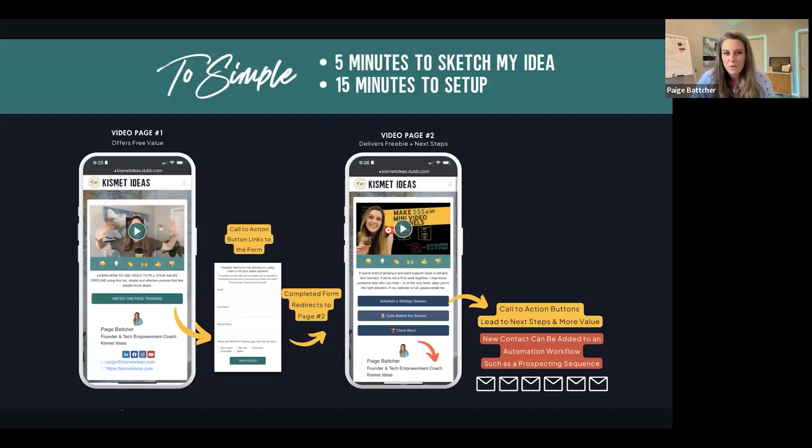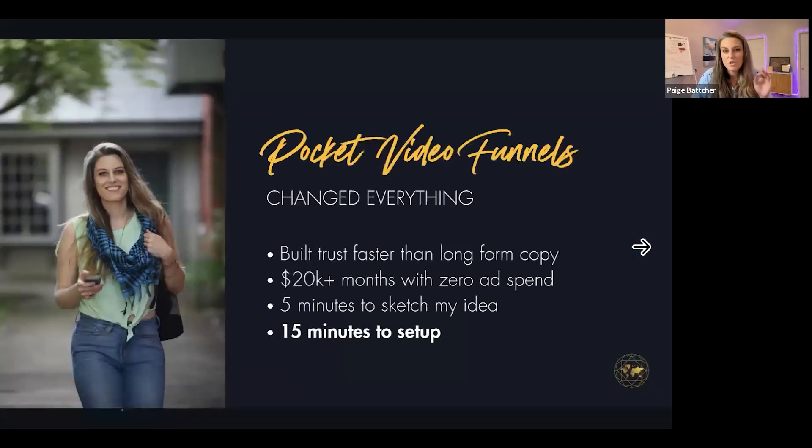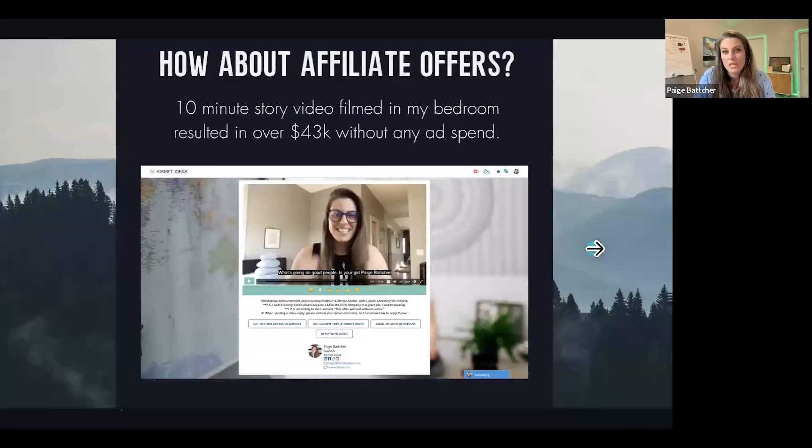You put a call-to-action button on it, you can create a Dubb form to take people to the next step, it can redirect to another video landing page, and that is taking people through the buying journey. This became so simple and it changed everything for me. It built trust faster than long-form copy. I started hitting 20K months with zero ad spend just by hitting record and using five minutes to sketch my idea and 15 minutes to set it up. I've used these simple video funnels to close over $236,000 in sales in a really short amount of time.